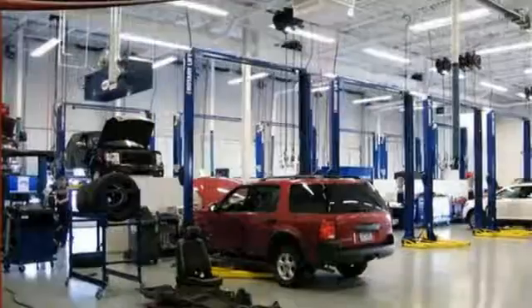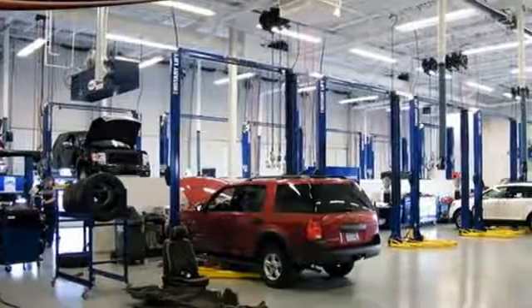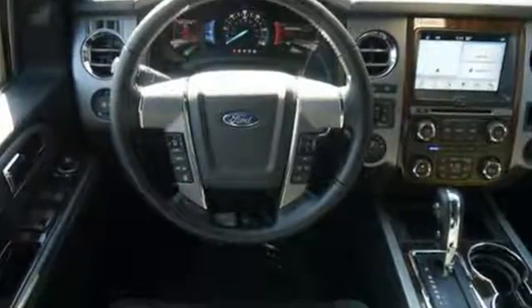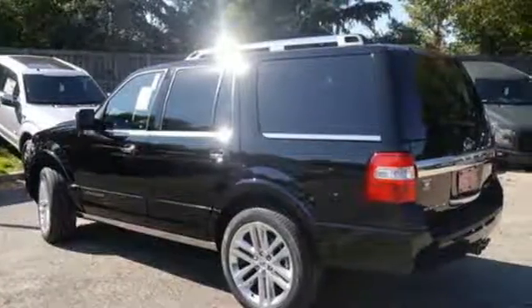With advanced track with roll stability control, safety canopy system, and SOS post-crash alert system, it's no wonder why you feel safe. The world is wide open in the Ford Expedition. Make one yours today.